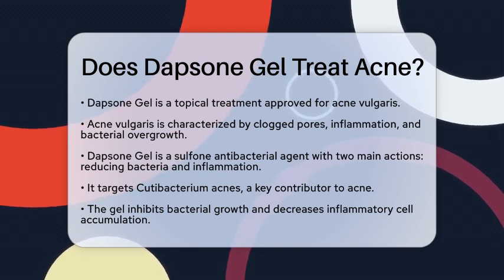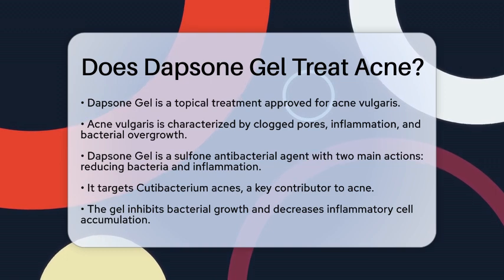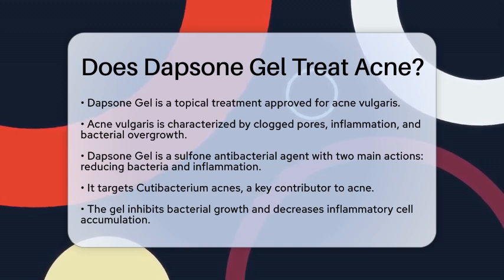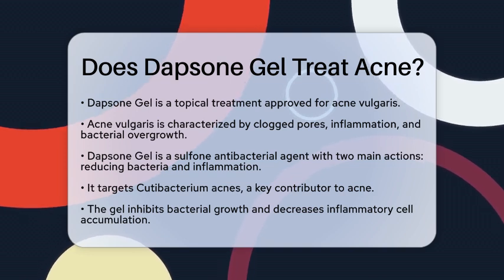Dapsone Gel is classified as a sulfone antibacterial agent. It works through two main actions. First, it reduces the growth of bacteria, particularly Cutibacterium acnes, which is known to contribute to acne. Second, it helps to reduce inflammation in the hair follicles. This dual action is key to its effectiveness in treating acne.